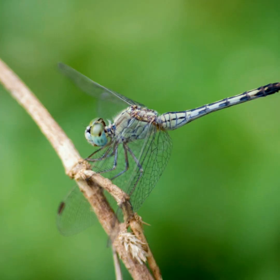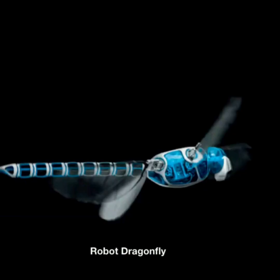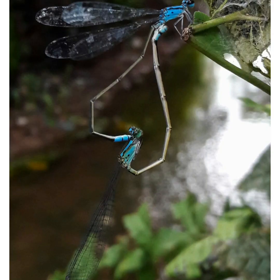The flight of the dragonfly is so special that it has inspired engineers who dream of making robots that fly like dragonflies. They also have a uniquely complex mode of reproduction. During mating, they form a heart or wheel posture.